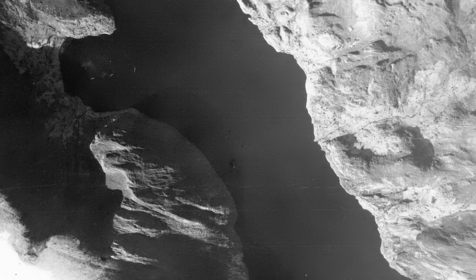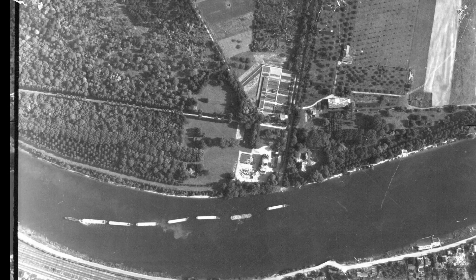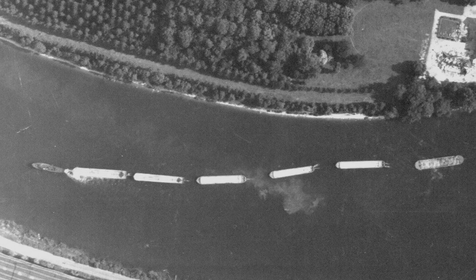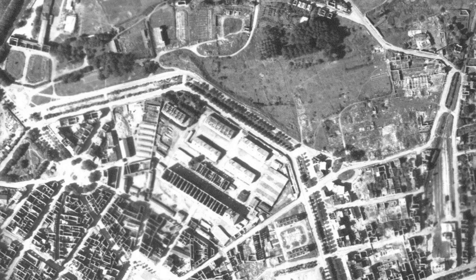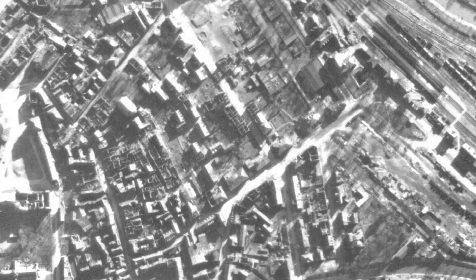The arrival of the Mosquito gave the PRU an aircraft with which it could reach across Europe. Missions to Norway began in October 1941, and to Danzig, East Prussia, and Poland in January 1942. From March 1942, the PRU began to perform PR work for Bomber Command, recording the results of bombing raids. The long range of the Mosquito would allow it to reach just about anywhere that the main bomber force could bomb.